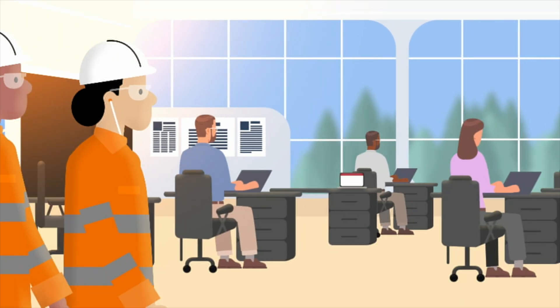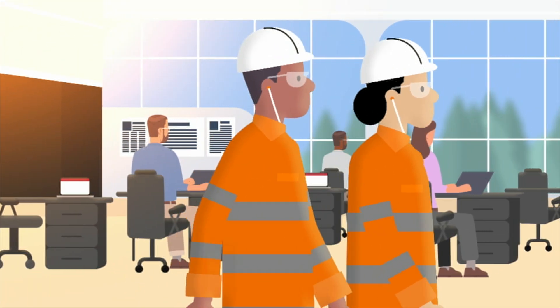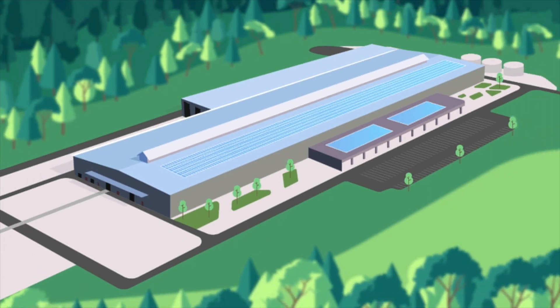From 2026, the facility will employ around 200 frontline workers and 100 professional staff.